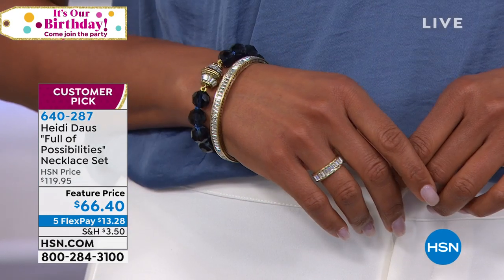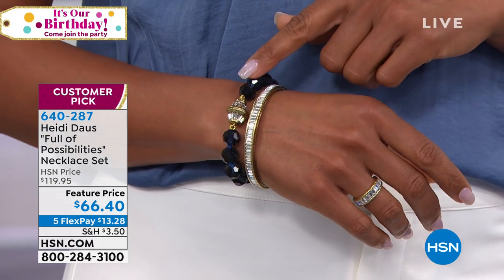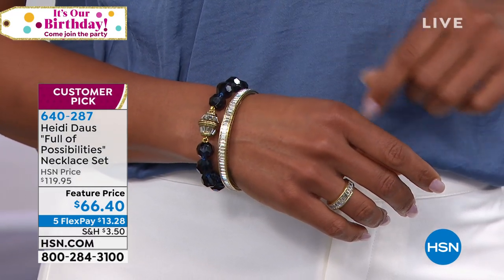That beautiful blush — it's like a ballet pink — that's going to be gone in no time. If you're interested in that, absolutely take advantage of it. By the way, that baguette bracelet and ring that Victoria is showing is all part of this collection.